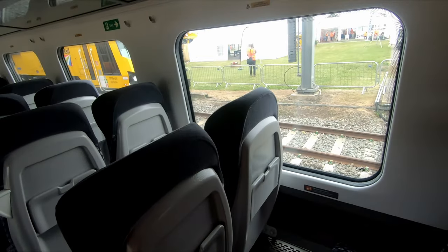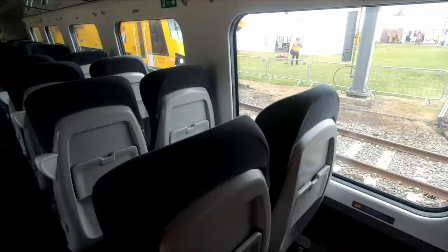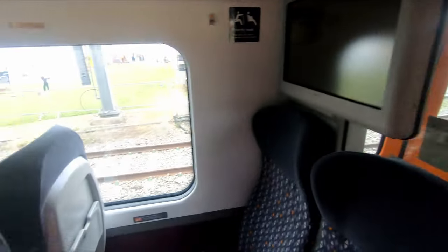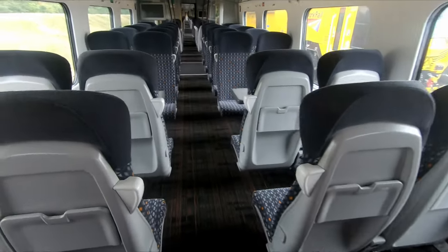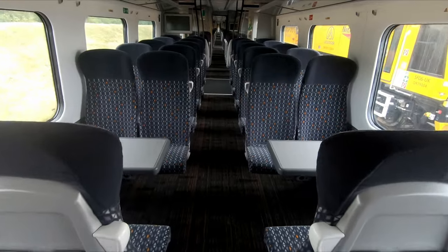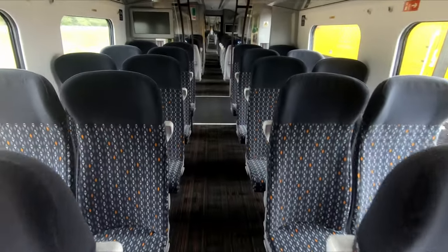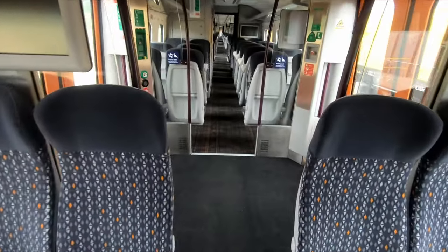These vehicles are a little bit longer than Transport for Wales's Class 197s. They certainly have more windows in the central section between the two door sections, so there's extra room there. These come in two different varieties: 12 two-car units and 14 four-car units, whereas Transport for Wales opted for two-car and three-car formations.